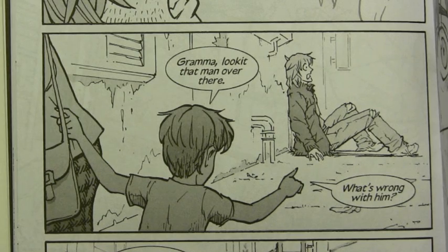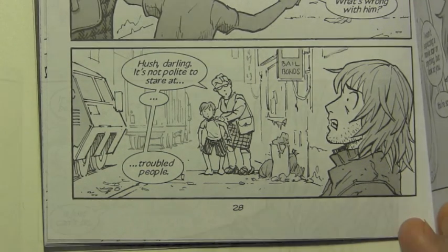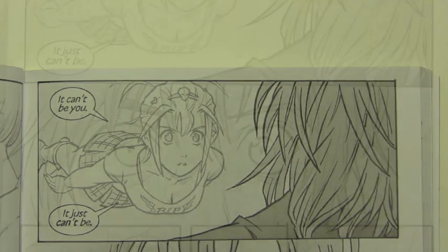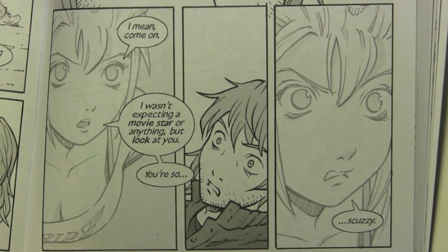Grandma, look at that man over there. What's wrong with him? Hush, darling, it's not polite to stare at troubled people. It can't be you. It just can't be. I mean, come on. I wasn't expecting a movie star or anything, but look at you. You're so scuzzy.